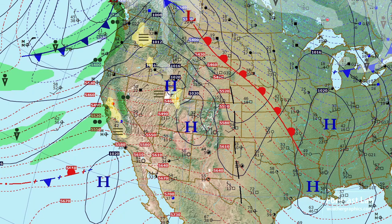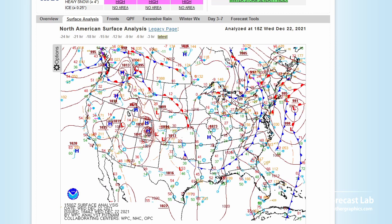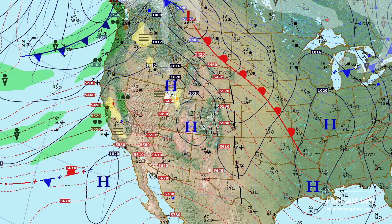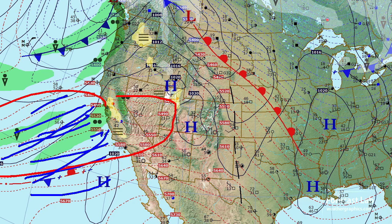You'll notice one little front off the California coast. If we go to the official surface map, they don't seem to show that. That's why it's important to do your own analysis, because you'll catch details like that — a very thick band of thickness values indicating a frontal transition zone in that area, and that's helping to support that atmospheric river that's affecting California.